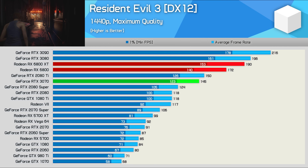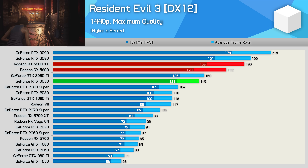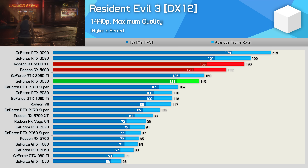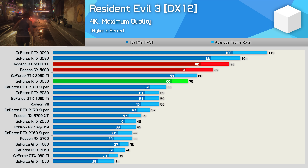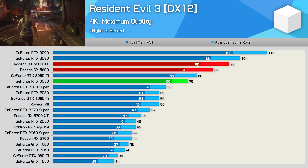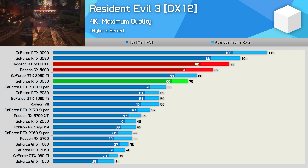We're also looking at a strong performance advantage over the RTX 3070 in Resident Evil 3. At 1440p, the 6800 was 19% faster and just 9% slower than the 6800 XT. It also remained dominant over the 3070 at 4K, beating it by a convincing 19% margin and was again just 9% slower than the XT model.